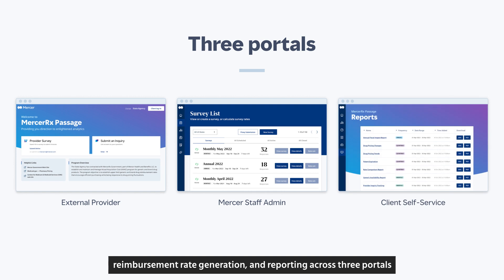Mercer Rx Passage encompasses the entire flow of data collection, reimbursement rate generation, and reporting across three portals for pharmacy providers, Mercer staff, and our clients.